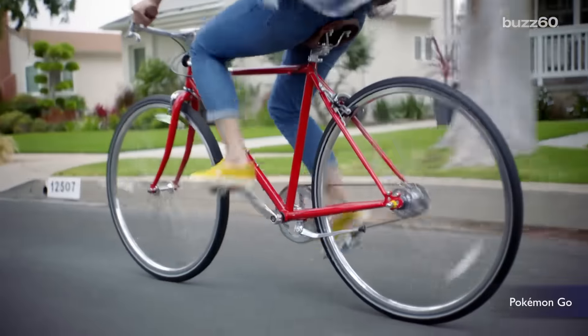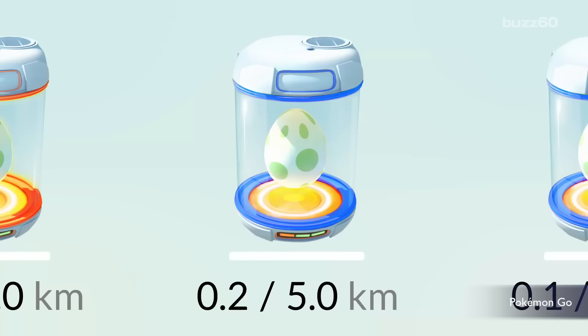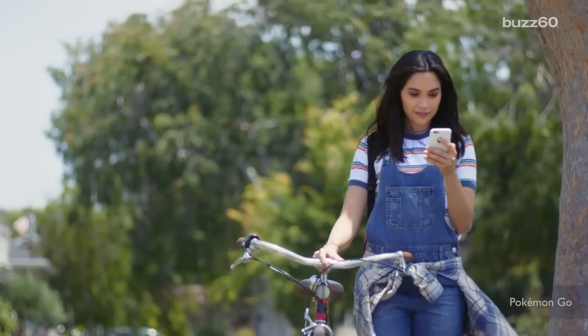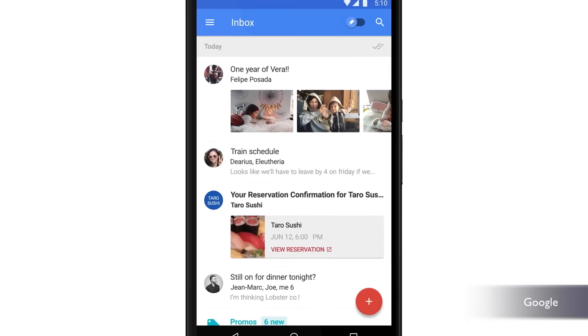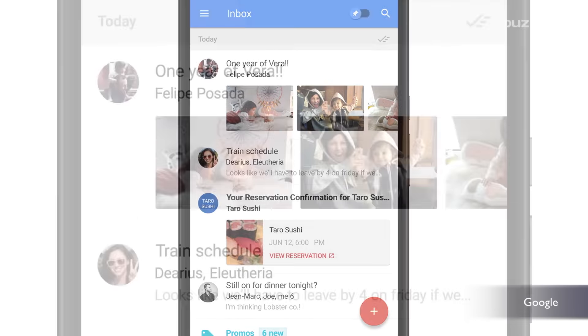Apps having access to your data is nothing new, especially when GPS is involved. But Niantic, the company behind Pokemon Go, brought it to a whole new level. They have full access to your Google account — and by full access, I mean full access.